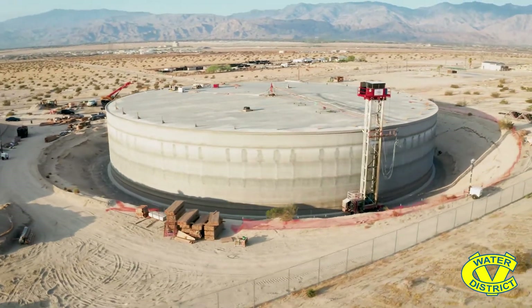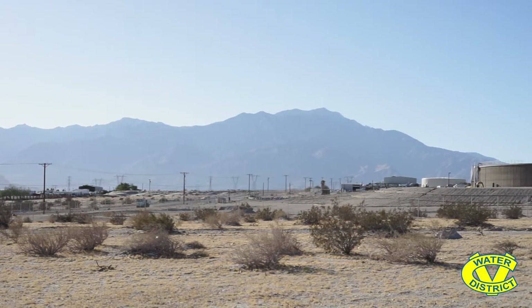This reservoir is special because it's half buried. About 25 feet of the tank is constructed below the ground. This was done because we have to achieve a certain elevation for the base of the tank to give you proper water pressure.